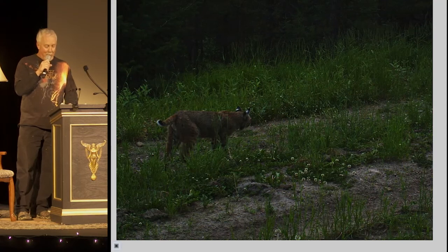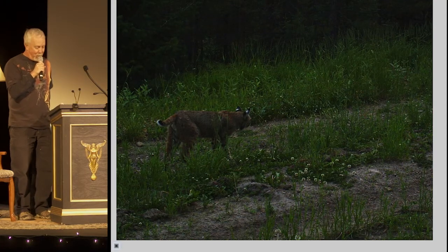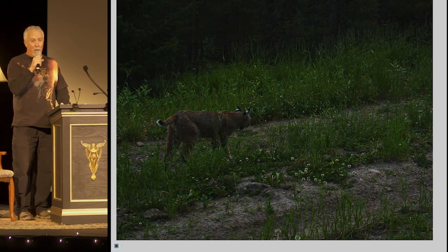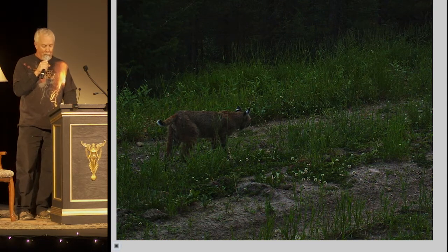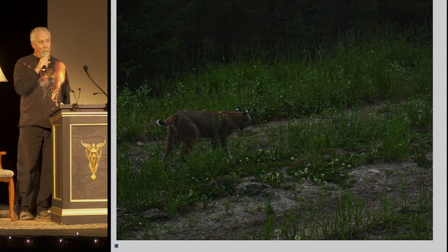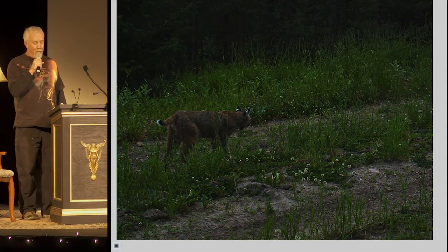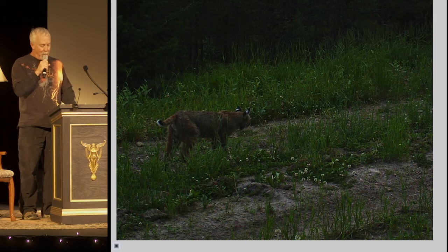The best part of using game cameras is seeing what shows up in the pictures. Here's a bobcat in the Gallatin Range, a critter I've only seen once in the wild. Lynx also live in this area but are really rare. I've found their tracks but never caught one on camera, and they won't come to bait stations.